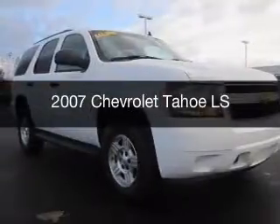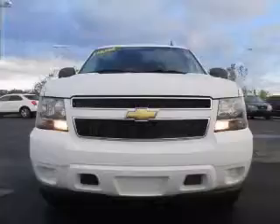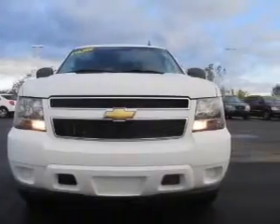This is a used 2007 Chevrolet Tahoe. It's powered by four-wheel drive and an automatic transmission.